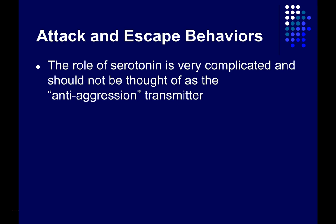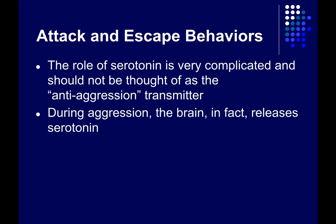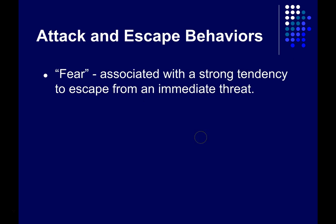The role of serotonin is complicated, and although it might be tempting, we shouldn't think of it as simply an anti-aggression neurotransmitter. In fact, during aggressive acts there's actually an increase in the release of serotonin in certain parts of the brain.